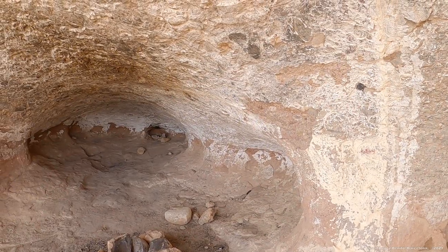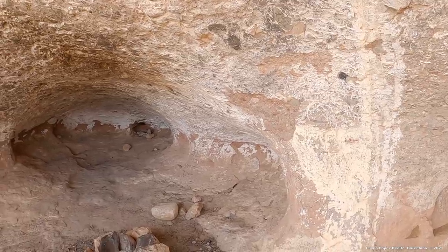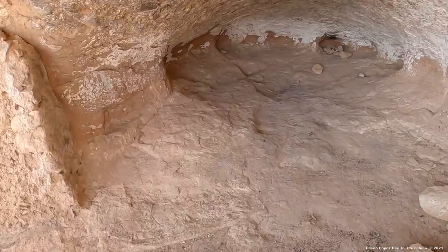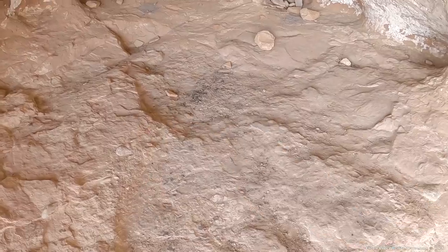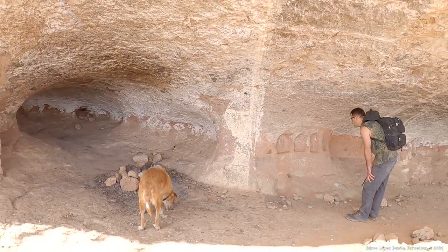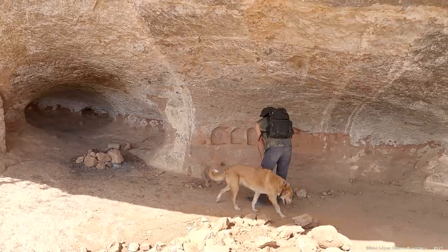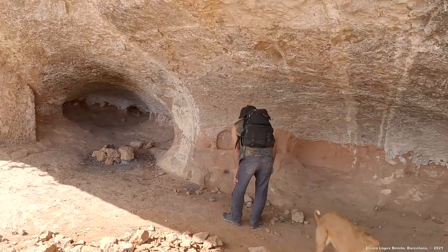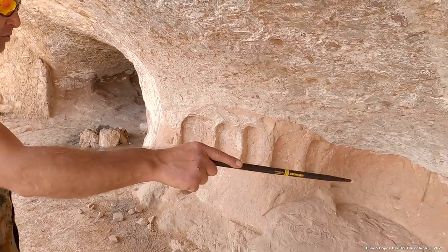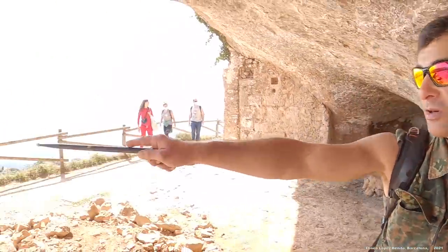Sanunofra fue erigido sobre un antiguo santuario prehistórico. Aquí se halla el altar. Aquí tenemos un conjunto de hornacinas orientadas con el curso de los astros.